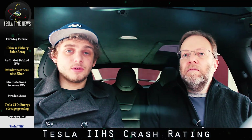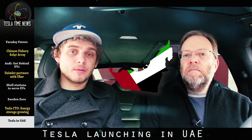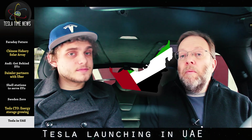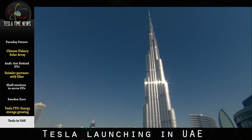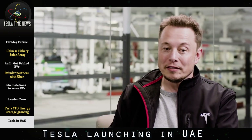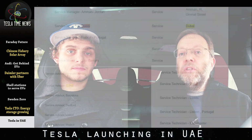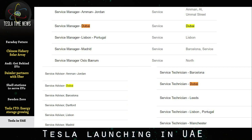Tesla confirmed they will be launching in the United Arab Emirates this month. Invites have gone out for the big event on February 13th at the Armani Hotel in the Burj Khalifa Tower, which is the tallest building on earth. Elon Musk is expected to be there since he will be attending the 5th World Government Summit on February 12th. Tesla posted new manager and technician jobs on its website for a service center in Dubai.